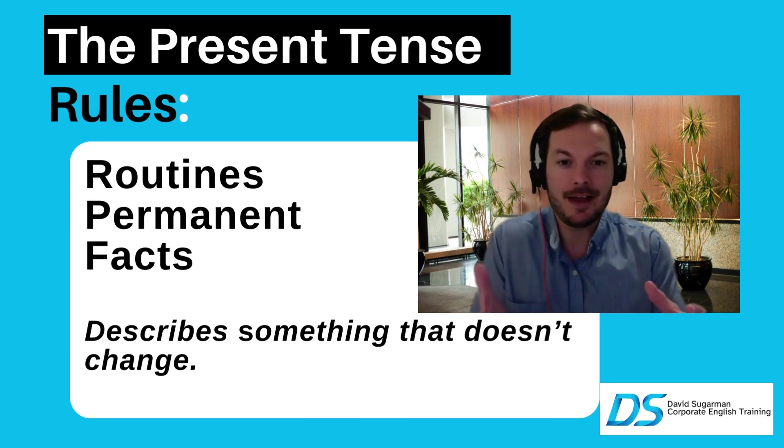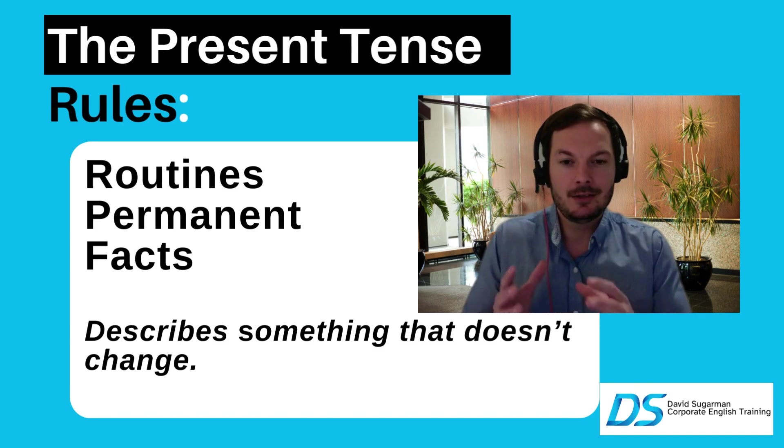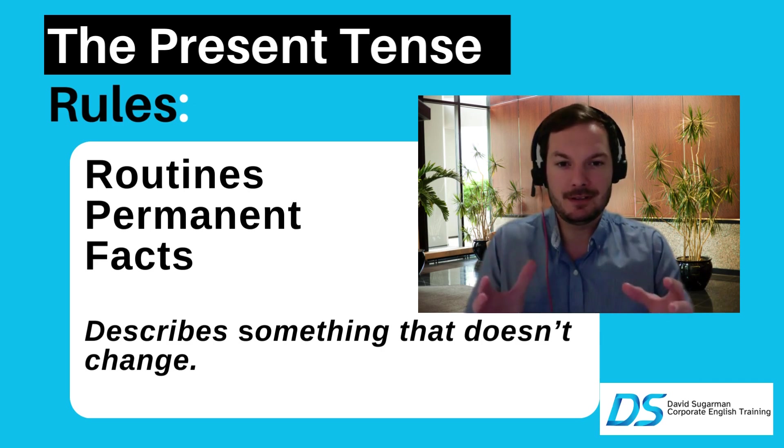And those are also facts if you really think about it. So: facts, routines, and permanent situations that don't really change — that's when we're going to be using the present tense.